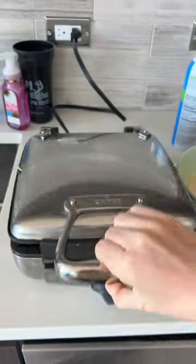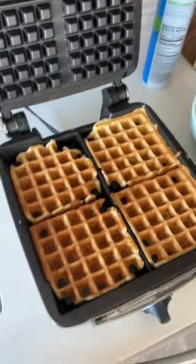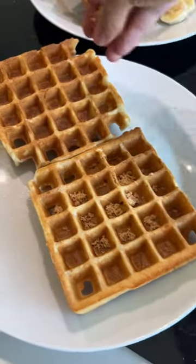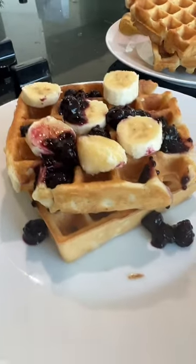It cooked very evenly. There's a little dial on the bottom where you can control the crispiness. I did it on level four, which felt like a good combination of both crispy and soft. It produced an even golden brown color across the waffle, and I think this is a great waffle maker.